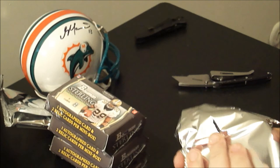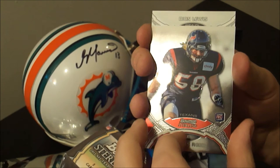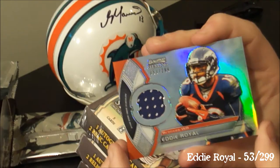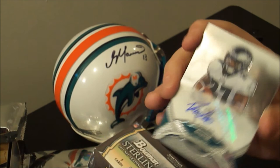Brooks Reed rookie, Texans. Ryan Taylor low-numbered — is that a black refractor? 34/50. And on the front, Eddie Royal, another veteran, jersey, 53 of 299. And Blaine Gabbert jersey, not numbered. And the auto for the pack: Dion Lewis, running back, Eagle. I'm pleased with that hit.